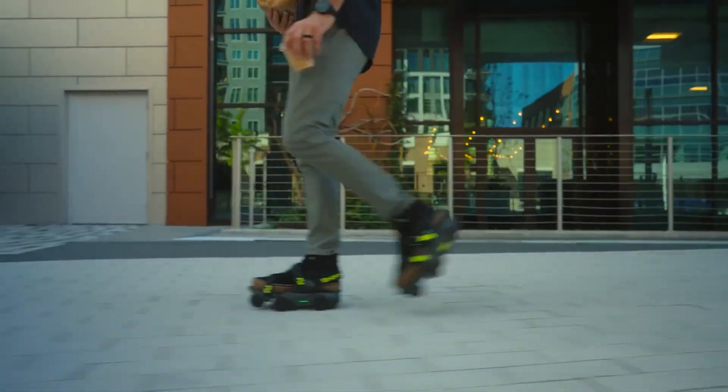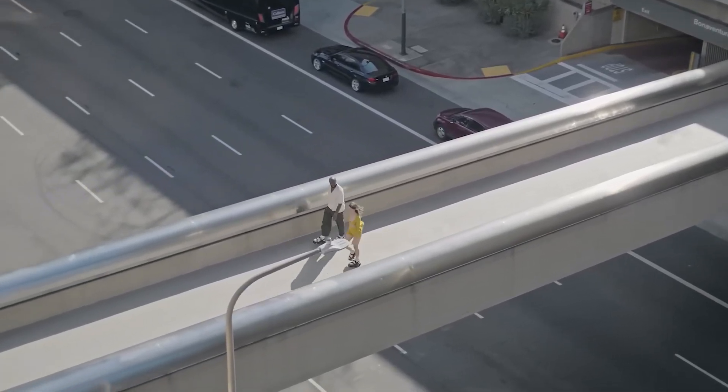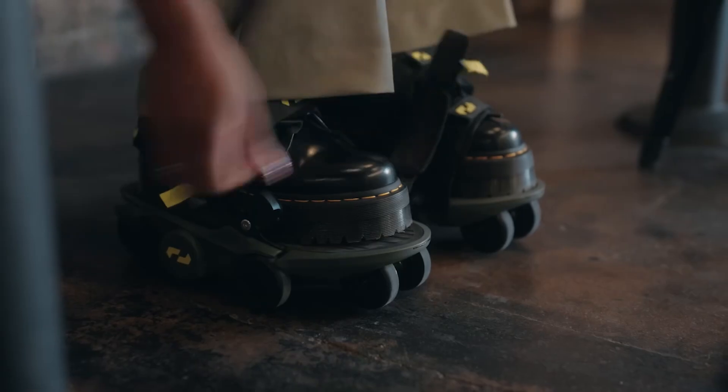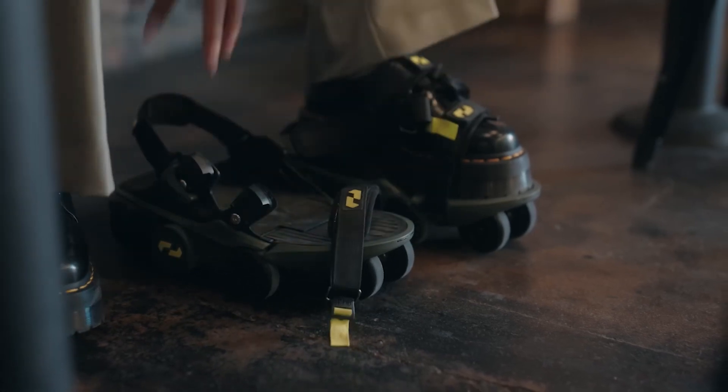For you techies out there, the Moonwalkers Aero uses the Shiftos software system — a system that adapts to your walking style in real time. It's like having a personal assistant that adjusts the shoe's power output based on how fast you're moving.